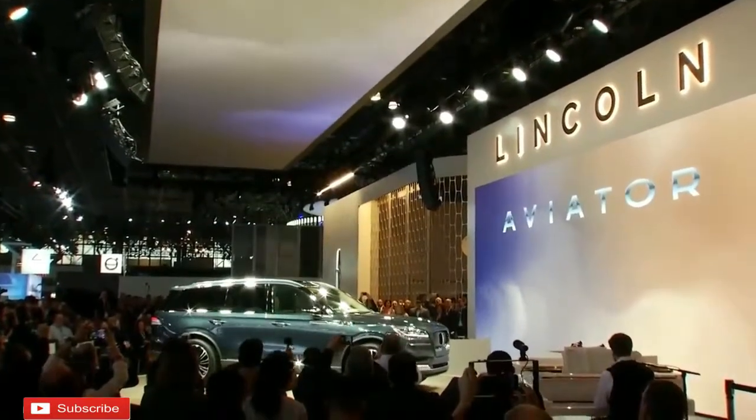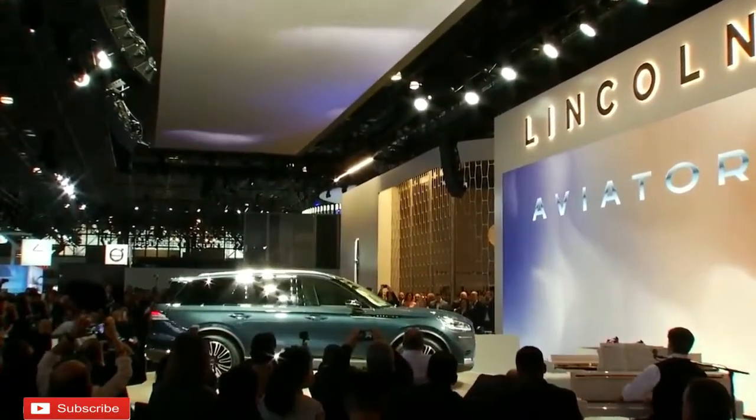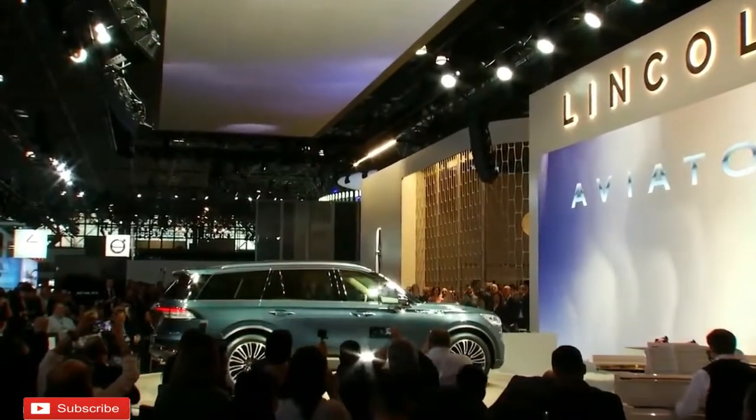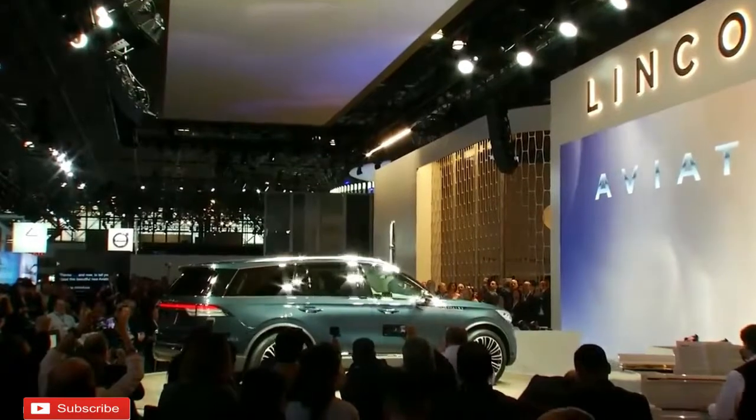The 2019 Lincoln Aviator says the gas-only Aviator will be offered with rear-wheel drive as standard, however all-wheel drive will likewise be available. The plug-in hybrid variant may also be accessible with all-wheel drive.